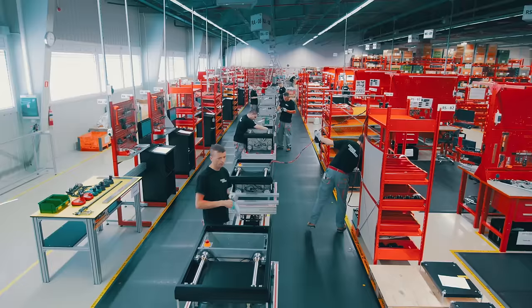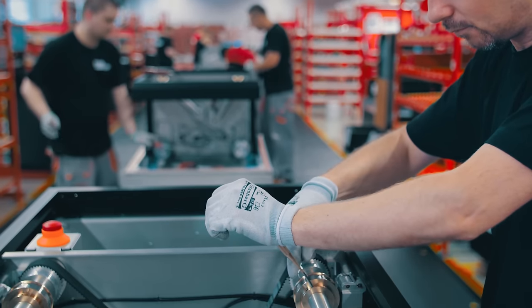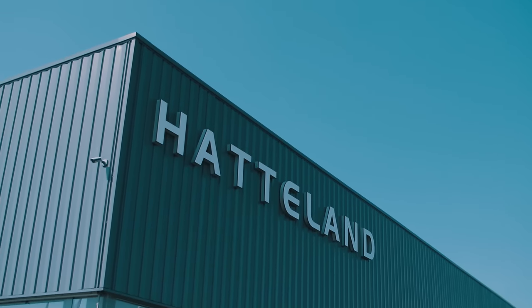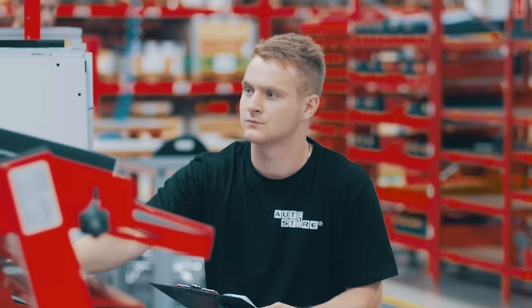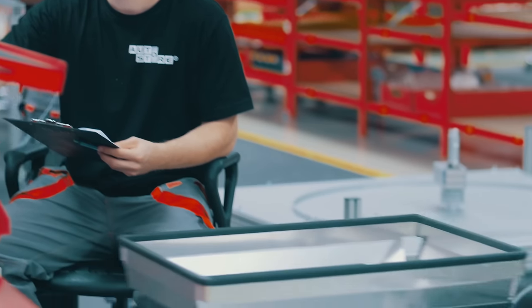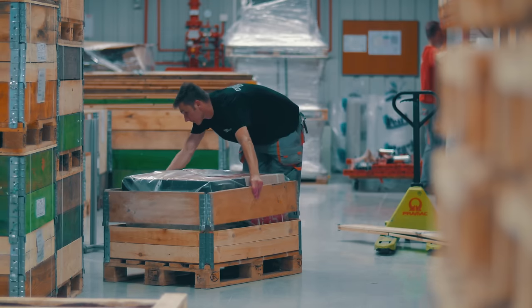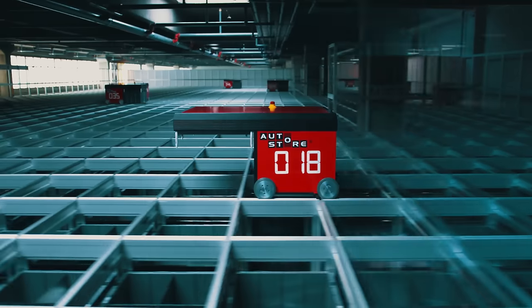AutoStore is being used all over the world in a great variety of industries. It is a high-quality product developed and produced by Norwegian technology company Hadaland, with over 40 years of experience with innovative technology. We have standard modules, but no standard system designs. Every system is thoroughly designed and simulated for performance and capacity before installation.